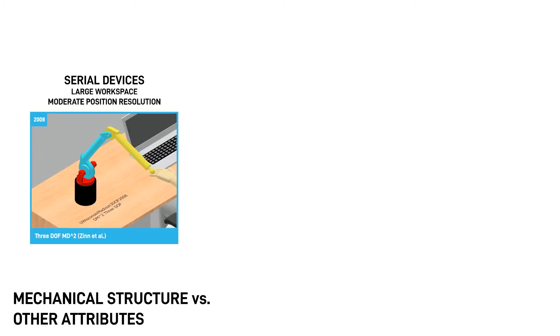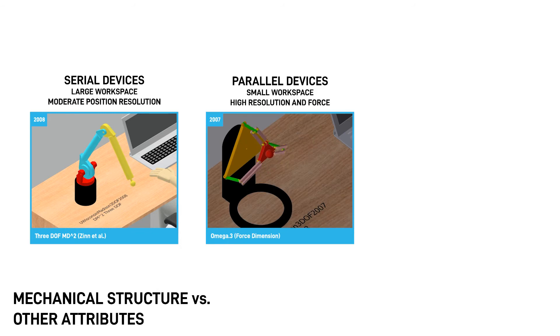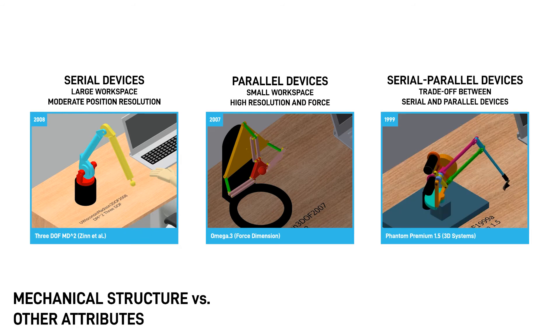Let's take a look at how the mechanical structure of a device can impact its other attributes. In general, serial linkage devices can provide larger motion range than parallel devices, as one can make the links long or chain up multiple links in a series. However, the position resolution and firmness of the device links can be lower in a serial device. In parallel devices, the workspace is confined by multiple device links, which allow for accurate position measurement and control, and increased physical support and force output. Devices with a mix of serial and parallel links make a tradeoff between the two, and depending on their design, the device attributes could be similar to serial or parallel structures.